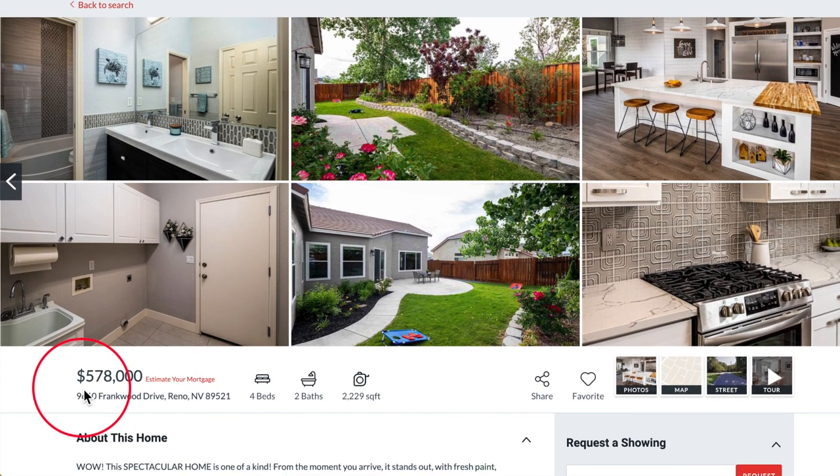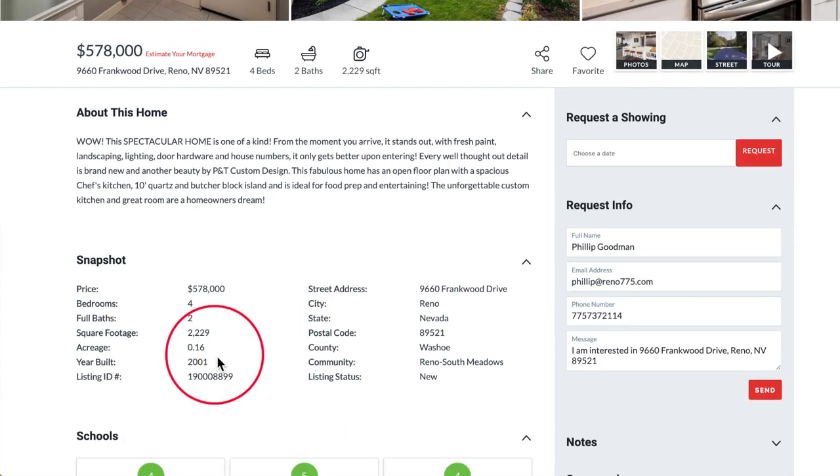Tell us about it Megan. This property is listed at $578,000. It is a four bedroom, two bath, 2,229 square feet. It has a three car garage and it is on 0.16 acres, also built in 2001.